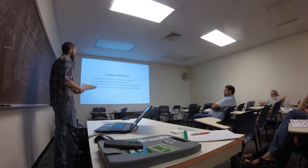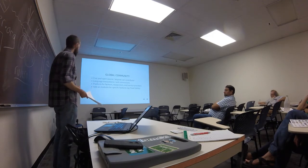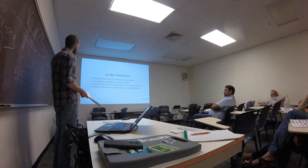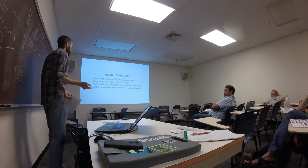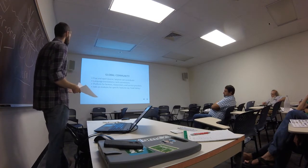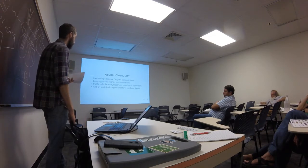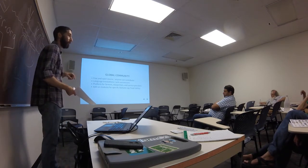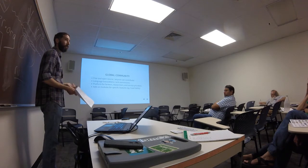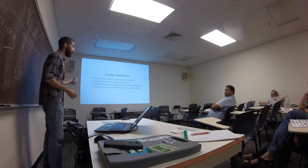The reason FarmOS is open source is to build a global community around it. Anyone can contribute to the development — the code is freely available. Language translations and unit conversions so it can be used worldwide. It serves as a platform for farmers, researchers, service providers, anyone who needs access to that data. I just wrapped up a project with the University of Vermont to build a food safety module to provide record keeping for the Food Safety Modernization Act, which is going to be a requirement for a lot of farms.